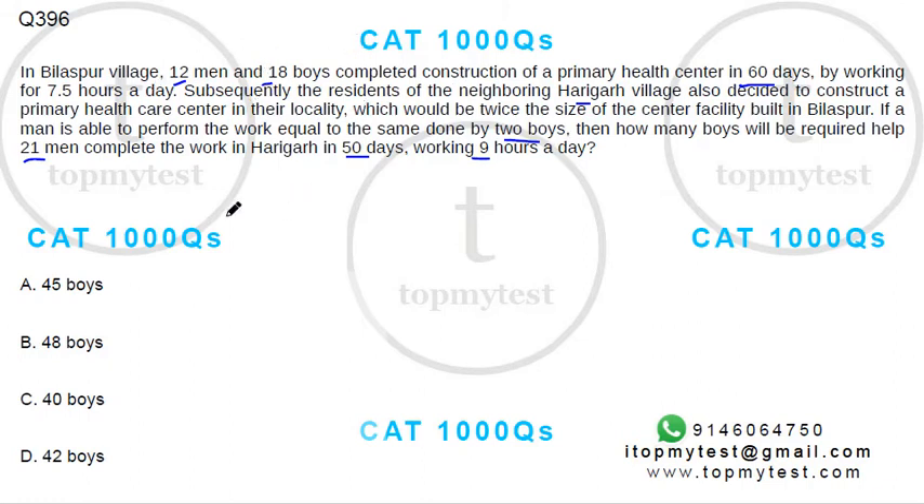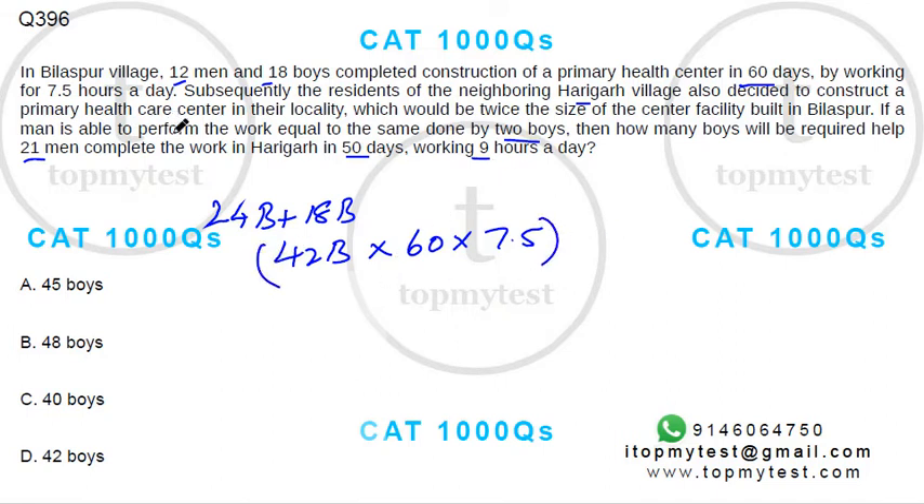In the initial scenario, 12 men equals 24 boys, plus another 18 women converted to 18 boys, giving you 42 boys working for 60 days at seven and a half hours a day. This is the total work content. The second work is double this, since the new center is twice the size.